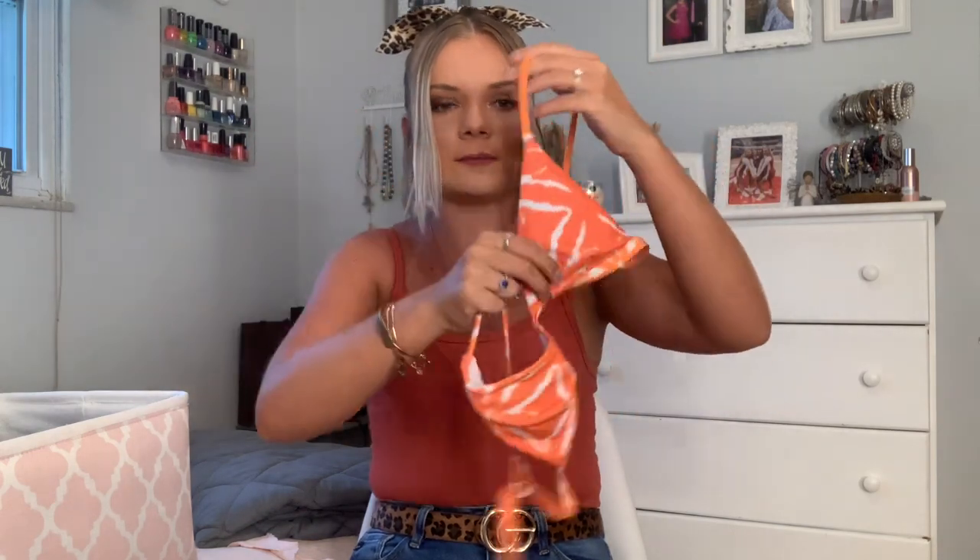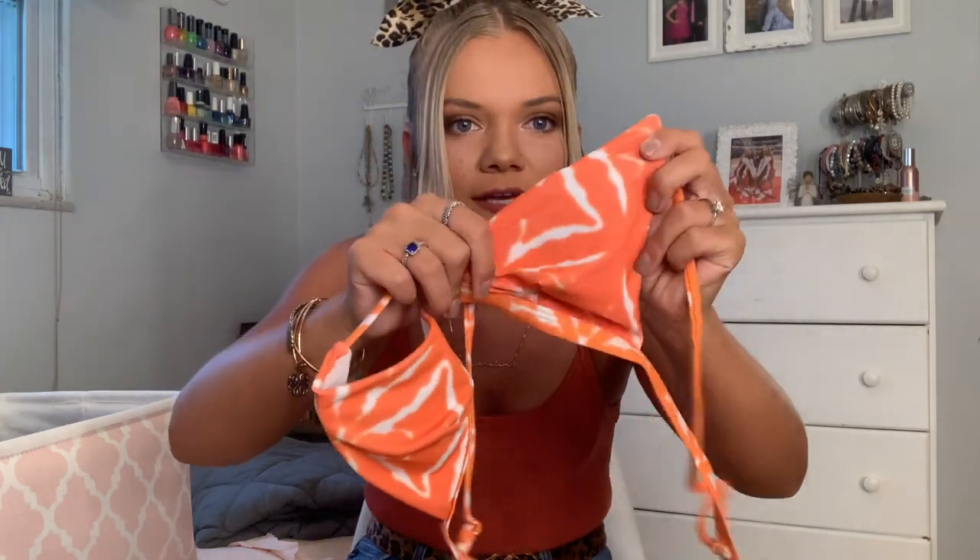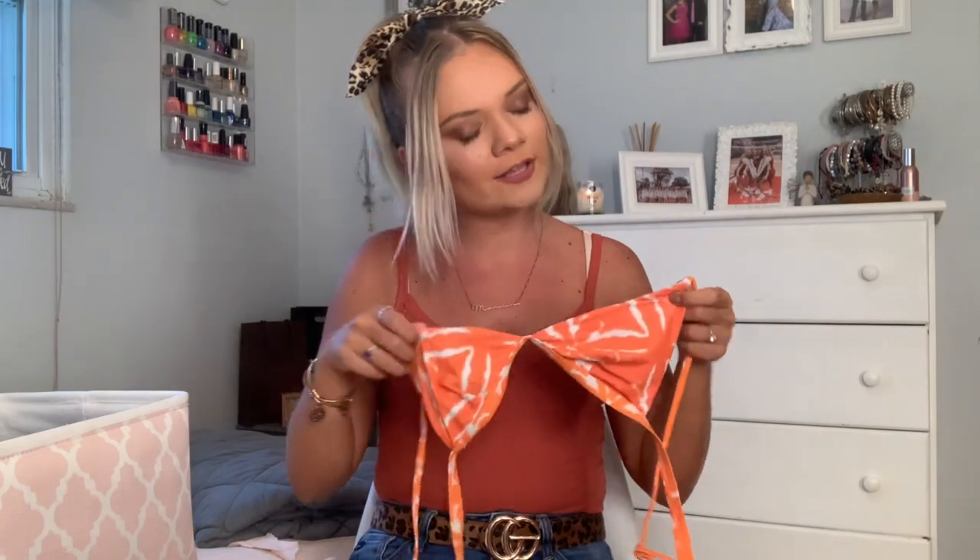Another Cup Sheet bikini — most of these are from Cup Sheet, I only have a couple from other brands. This one is a little orange triangle top and has a really interesting print; it kind of looks tie-dye a little bit. And these are the bottoms — I love them.